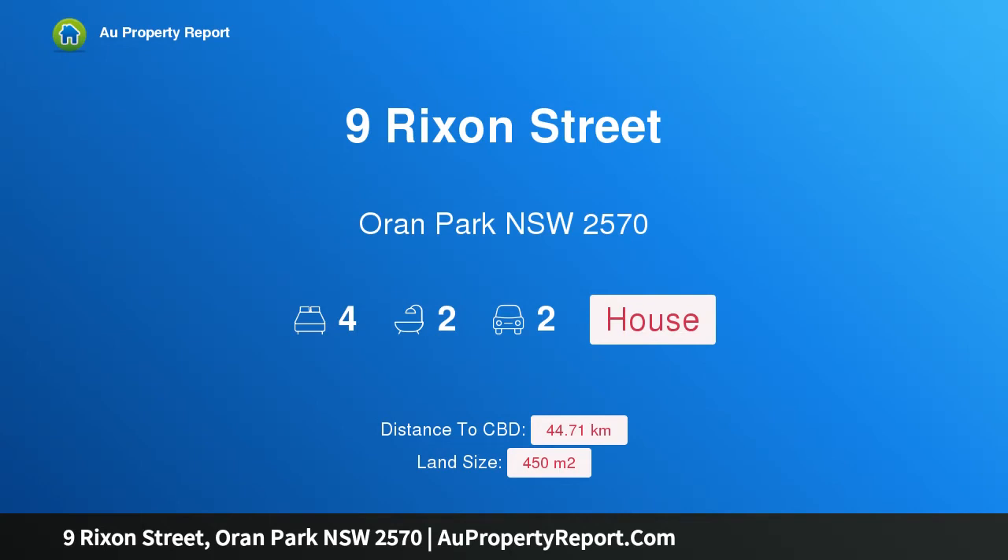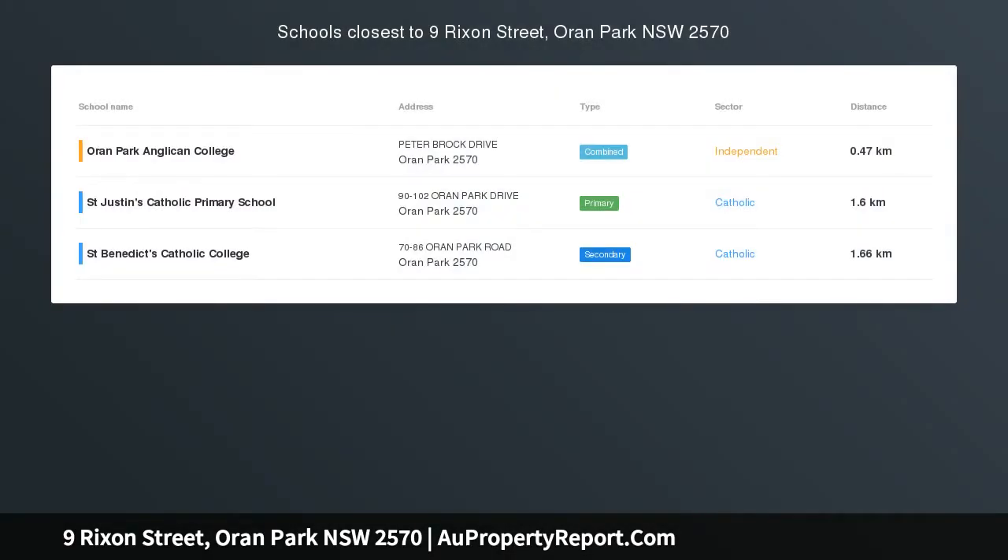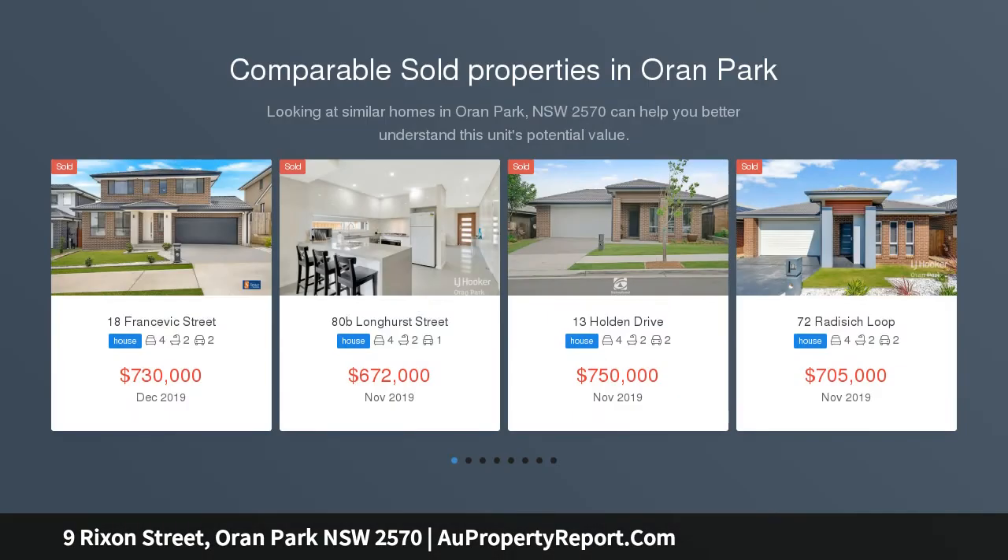Hi, I am glad to introduce property 9 Rixon Street, Oran Park, NSW 2570. Elegance and style. Fantastic opportunity to purchase this super-sized home close to all amenities including schools, shops and public transport.